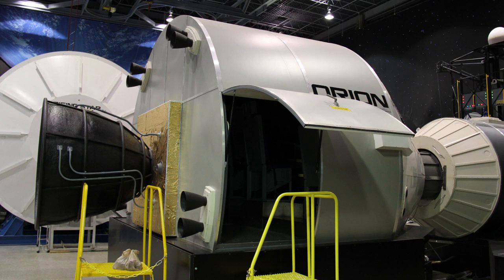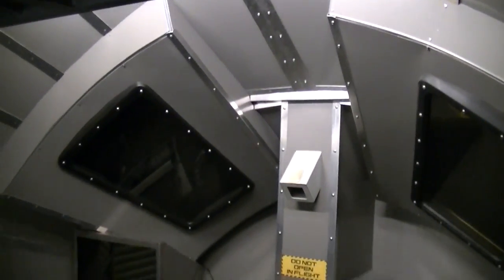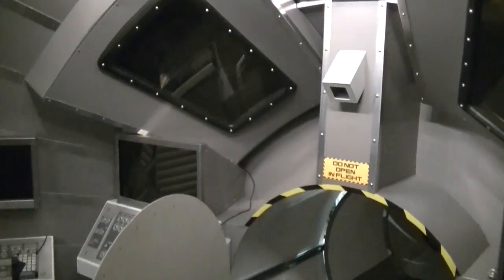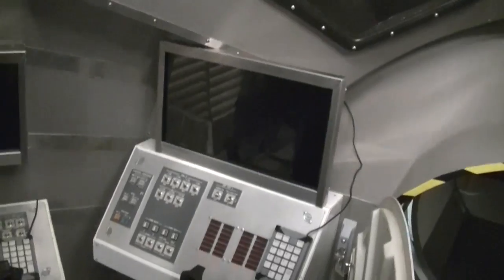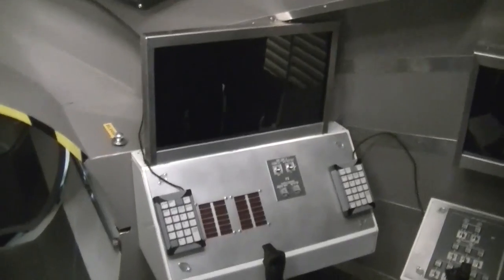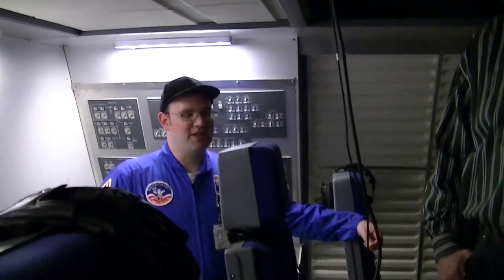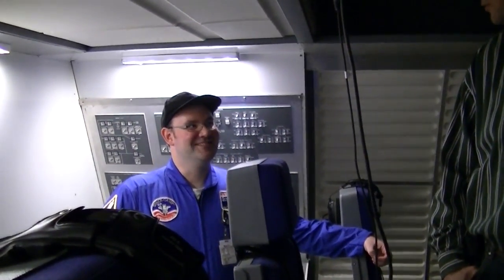Depending on the duration of the mission and what you're taking with you, it may not be just this capsule. If you're going to the moon or on some of the longer deep space missions, you'll rendezvous with your equipment separately from the manned launch into space. That equipment will have its own habitat module that you'll live in as well, so you'll have a lot of space to stretch out — assembling whatever they're taking in orbit.